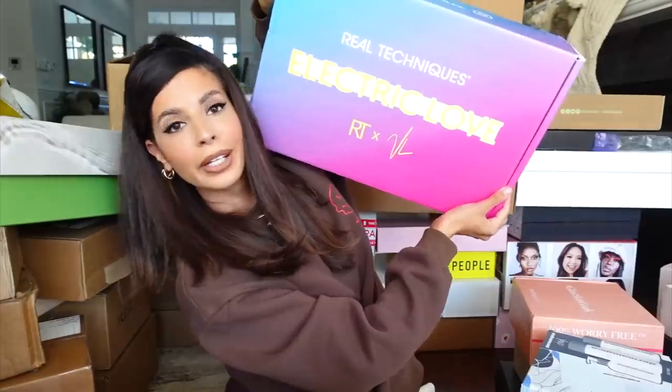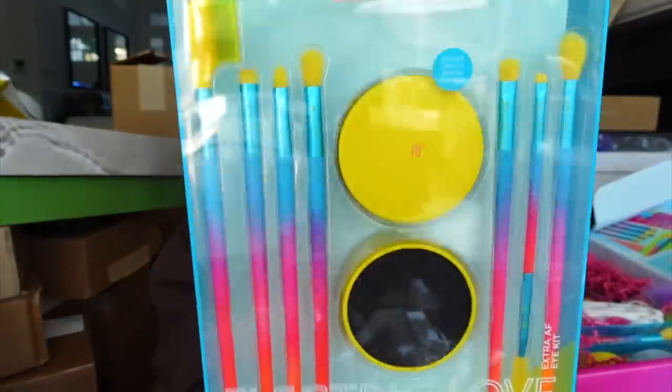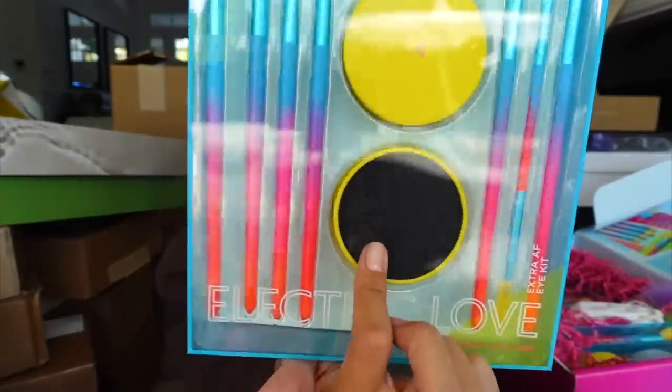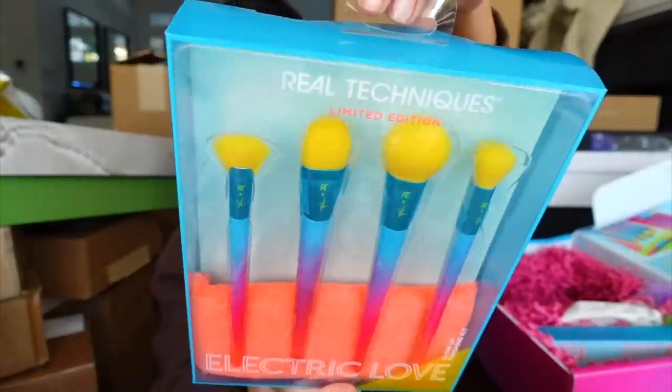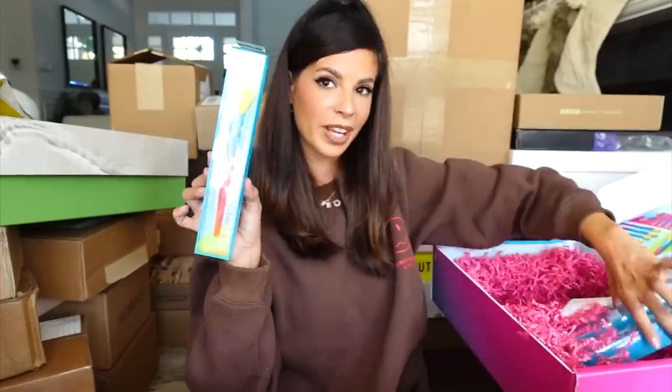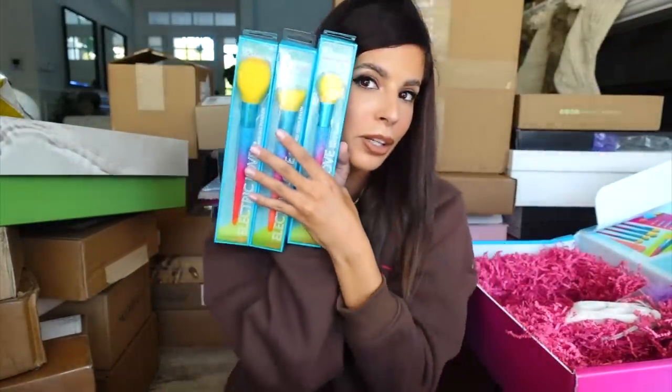Real Techniques — so much stuff! It looks like we got a brush kit, the dry cleansing wheel, and sponges. These look more catered to face brushes. They always have really dope packaging — look at these handles.